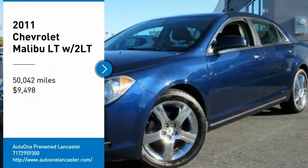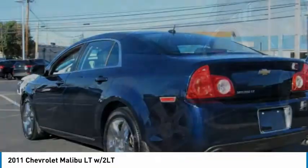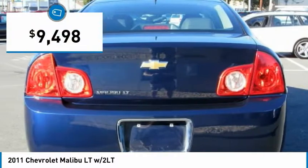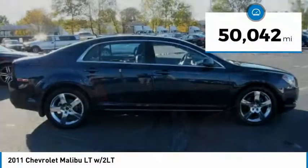We are pleased to show you the 2011 Malibu. A combination of performance and fuel economy, the Malibu is a great commuting car and is priced below $10,000. This vehicle has less than 55,000 miles.